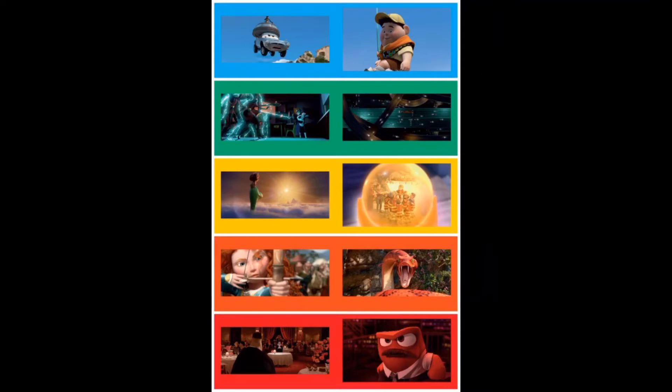Different colors can create a different mood for artwork. Mood means the feeling we get when we look at a work of art. We can create a mood by selecting warm or cool colors that remind us of the emotions that we want in our artwork.